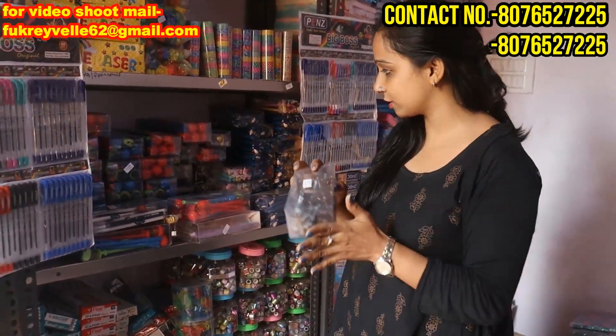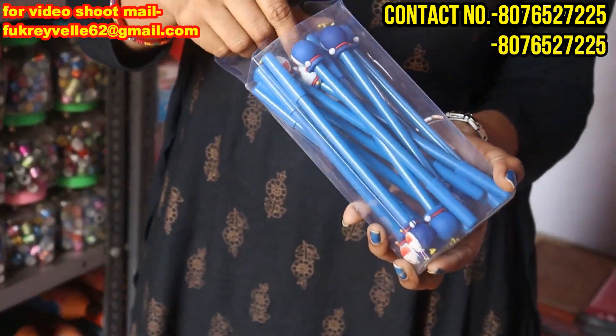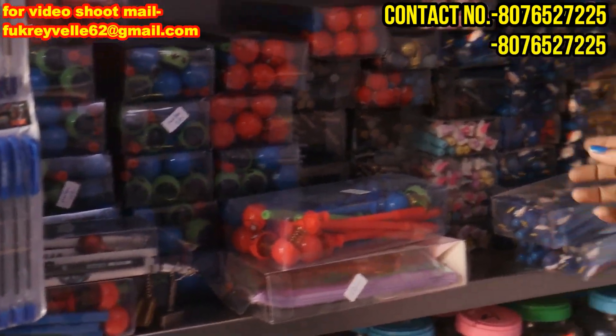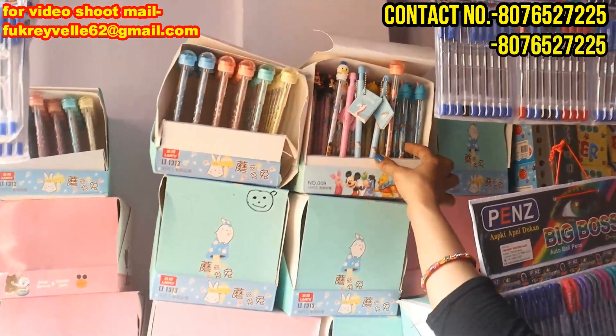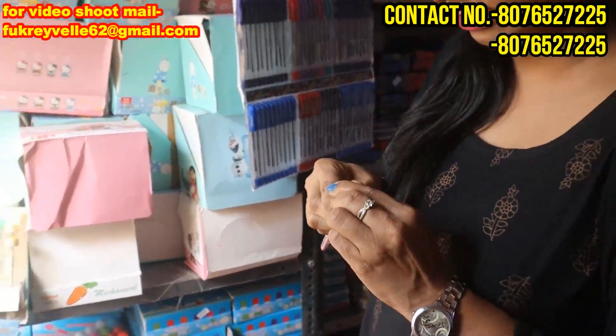In this case, you will get a Doremon pen. You will get a lot of variety in the pen. This is a sample — you can select it, then you can order it. In the next section, you will get all the pencils. You will also get a stamp — I will show you what type of stamp. This will be in high demand for kids.